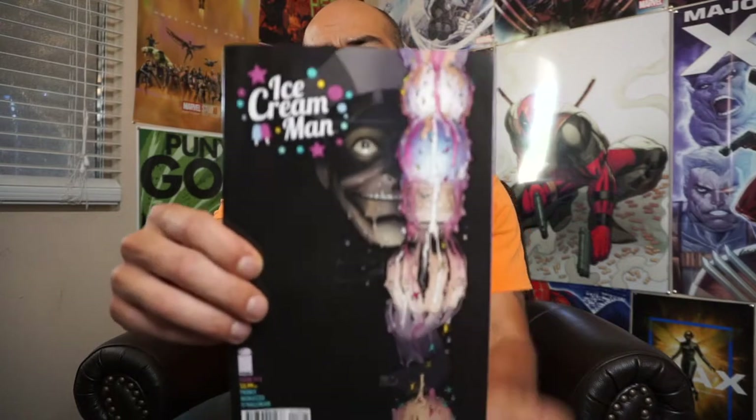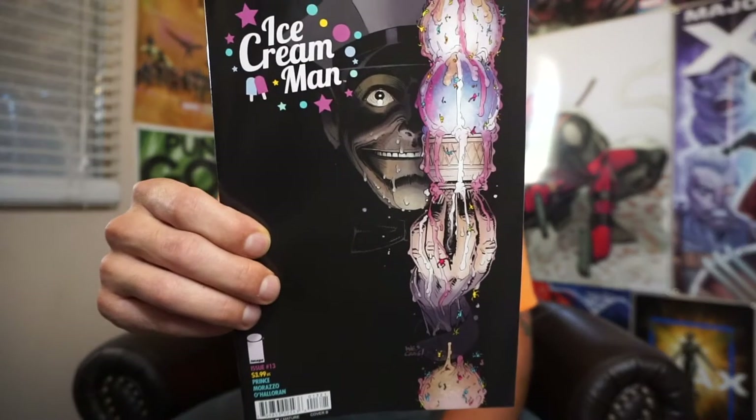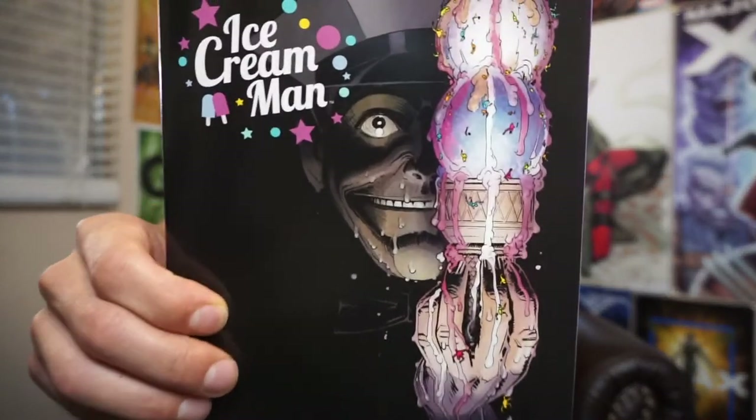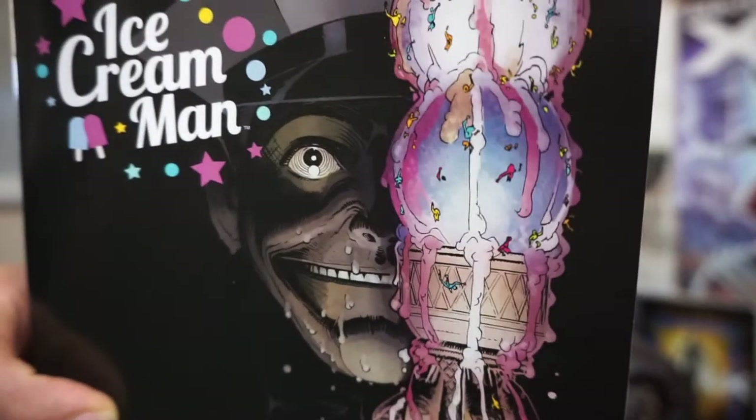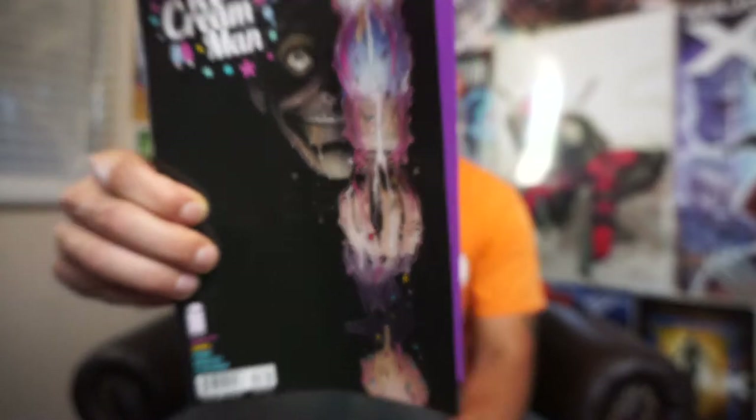The copy I have here is Cover B, done by Wes Craig. Go ahead and take a look at that art — I thought it was actually pretty dang sick.